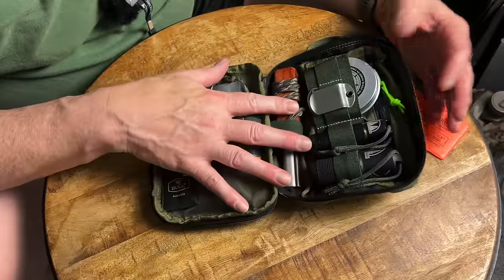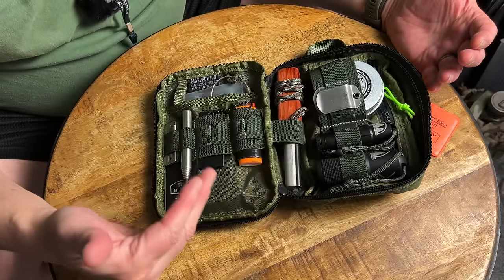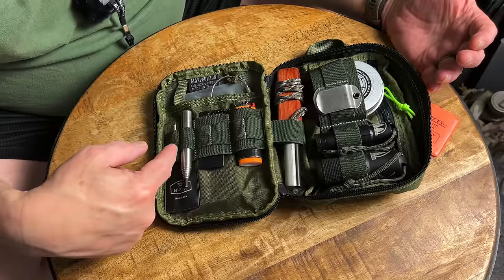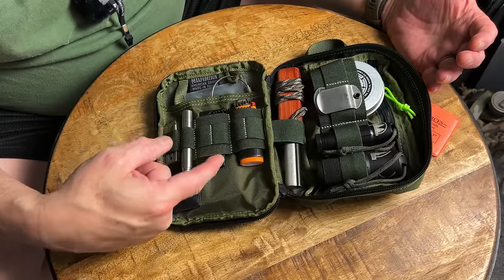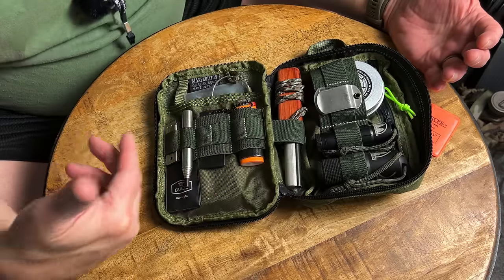Getting to the inside, as you can see there is tons of organization with this pouch — nice heavy-duty elastic webbing sewn in different sizes so you can fit a variety of items.